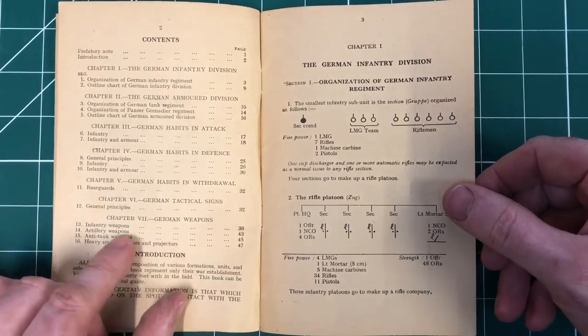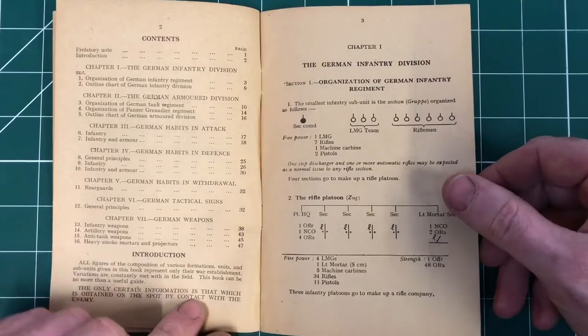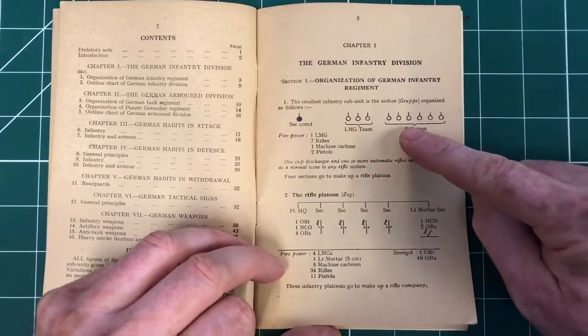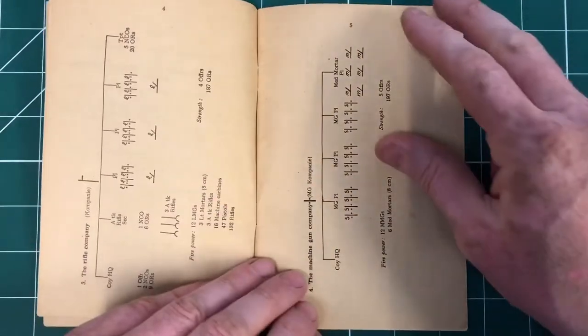Tactical signs and then German weapons - infantry, artillery, anti-tank and heavy smoke, mortars and projectiles. This is all the layouts of an organisation chart for their groups, the Zugs, their equivalents of sections and platoons.